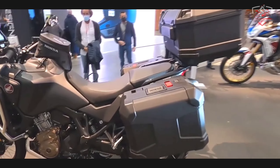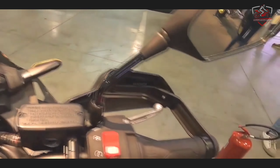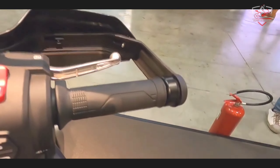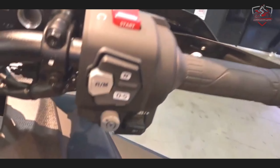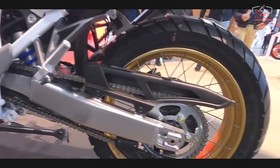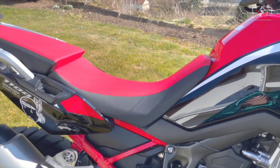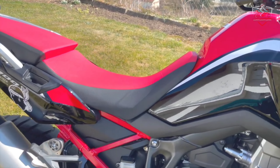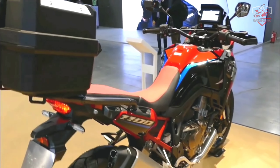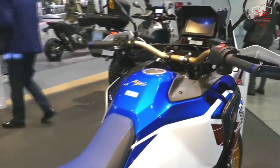The Africa Twin's engine receives the benefits of throttle-by-wire (TBW), allowing much finer management of engine output and character, as well as expanded Honda Selectable Torque Control (HSTC) for rear tire grip. The fixed screen is short, with a seat height of 850 to 870mm. The high handlebars give an upright, high-visibility riding position and comfortable control, whether standing or seated.